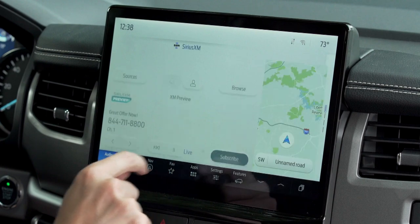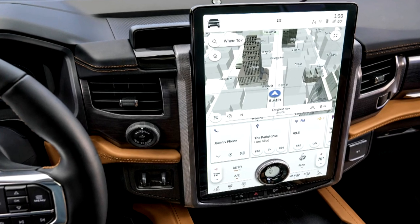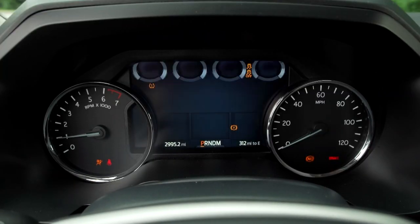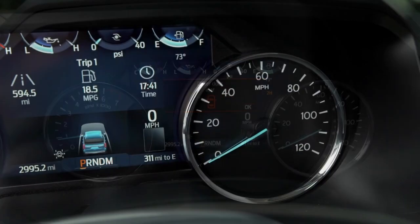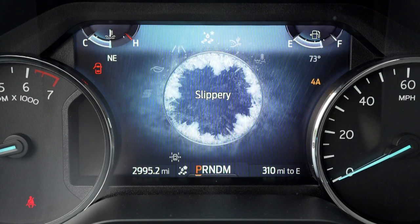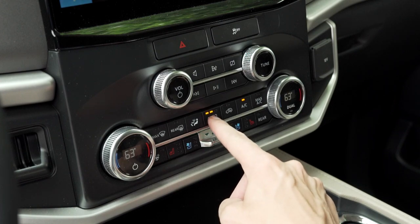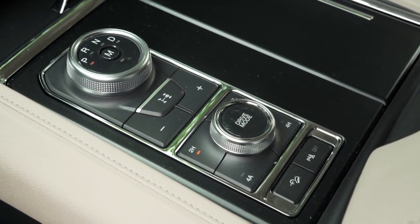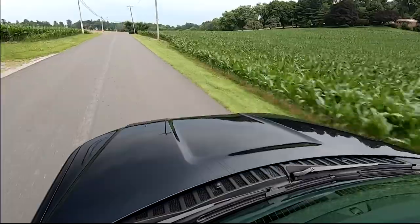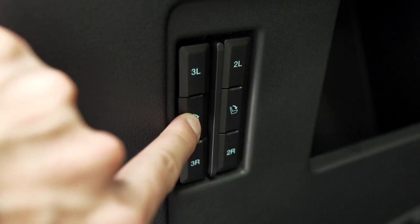A 12-inch touchscreen is now standard, with a 15.5-inch vertical tablet similar to the Mustang Mach-E's available, as is a fully digital gauge display. Our moderately outfitted XLT stuck with the standard gauge package, with traditional analog dials bookending an info-packed 8-inch productivity screen. Some materials have been upgraded, and there's a revised control layout below the touchscreen and on the center console. Even as one of the lesser trim grades, XLT comes with the trailer tow package, Ford Co-Pilot 360, and seating for eight with three-row climate control and power folding third row.